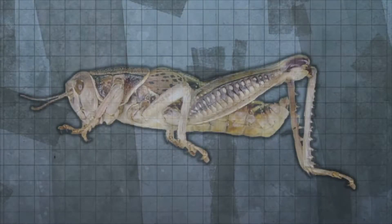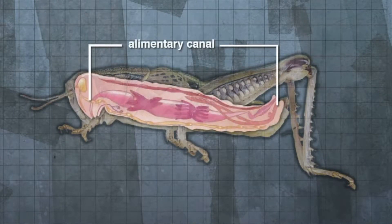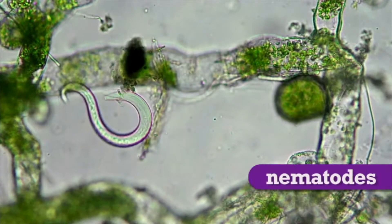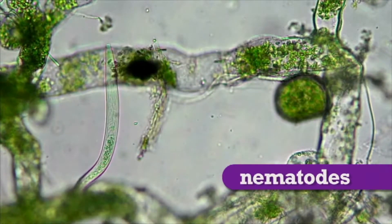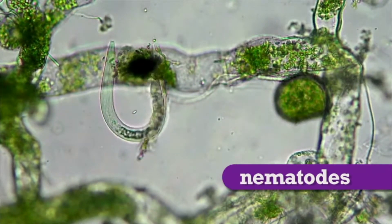From the gastrovascular cavity evolved the alimentary canal, a one-way digestive tract with two openings. Scientists believe that the first animals to have the alimentary canal were microscopic worms called nematodes. From nematodes, the alimentary canal evolved, resulting in many different types of digestive tracts.